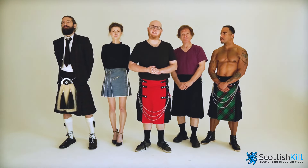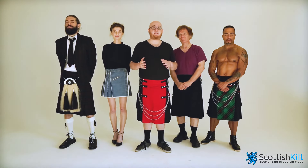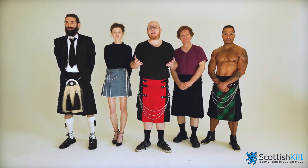Hey, what's up guys? This is Keith with Scottish Kilt. We're a Brooklyn-based company that specializes in custom-made kilts and kilt accessories.